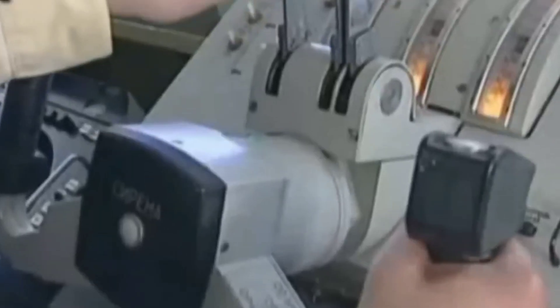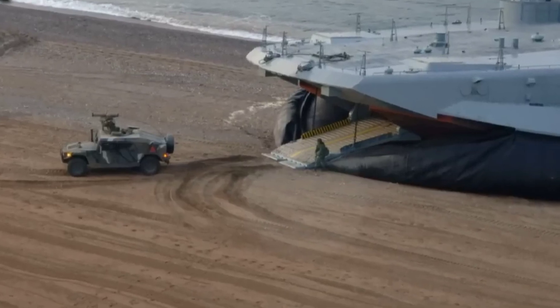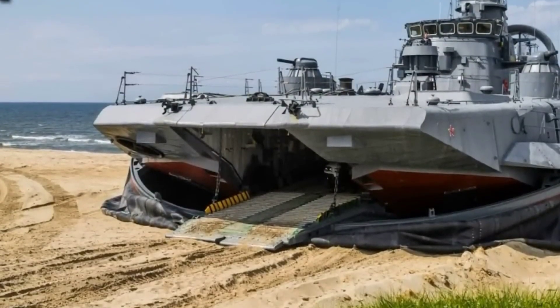Its impressive payload capacity and speed contribute to the agility of military forces in conducting swift and effective beach landings. The Zubr Sea Hovercraft exemplifies the significance of amphibious mobility in modern military strategies, showcasing an innovative solution for overcoming diverse coastal challenges in tactical scenarios.